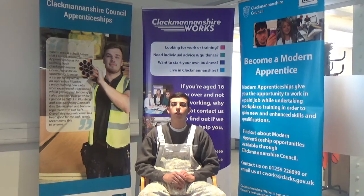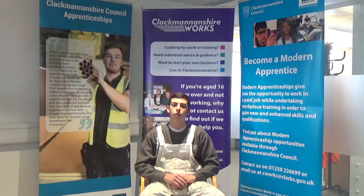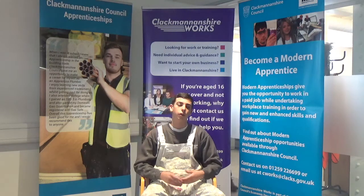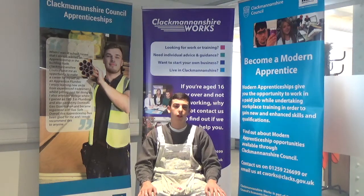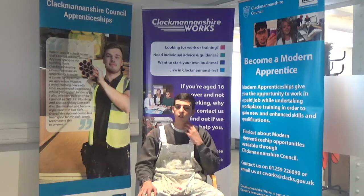And how do you feel your modern apprenticeship is preparing you for the workplace and helping you gain employment in the future? Well, four years of workplace experience is going to make you ready for the workplace. Especially through college I've ended up doing competitions from a regional level to a national level — I got through the national level and I'm now training for Team UK, hopefully getting sent to the WorldSkills Competition in Russia.